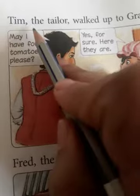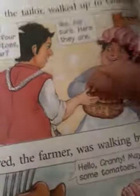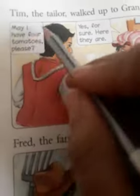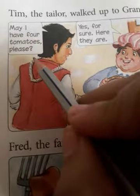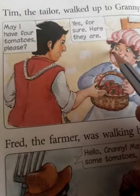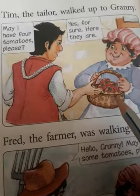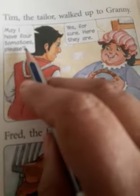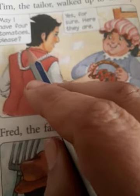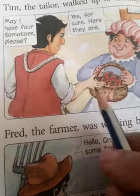Tim the tailor walked up to Granny. There was a tailor named Tim — he walked up to Granny. 'May I have four tomatoes, please?' 'Yes, for sure. Here they are.' Granny was going to make tomato soup with the tomatoes, but Tim the tailor came and asked for them, and Granny said okay and gave them to him.